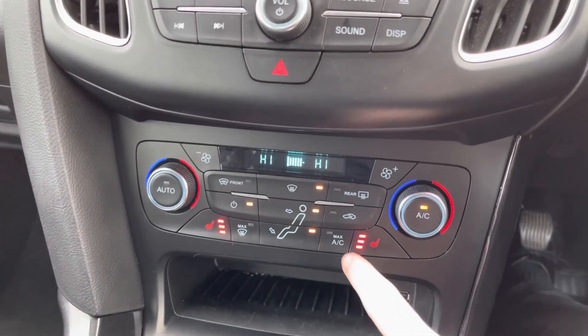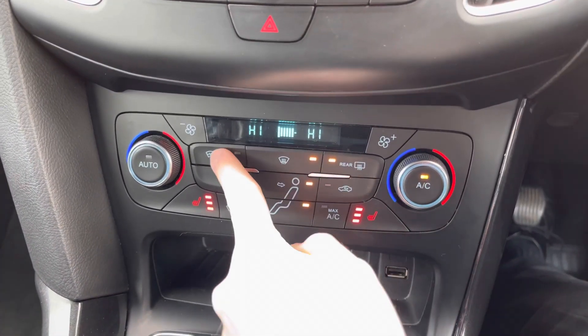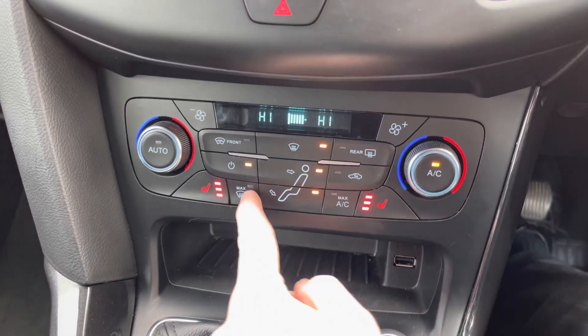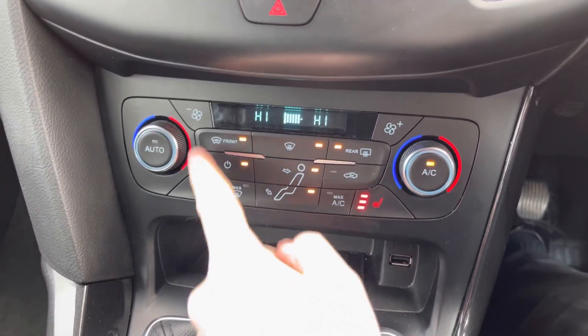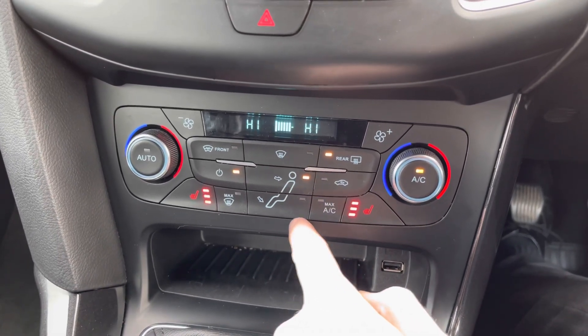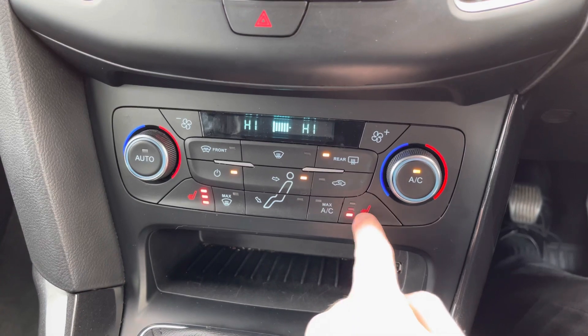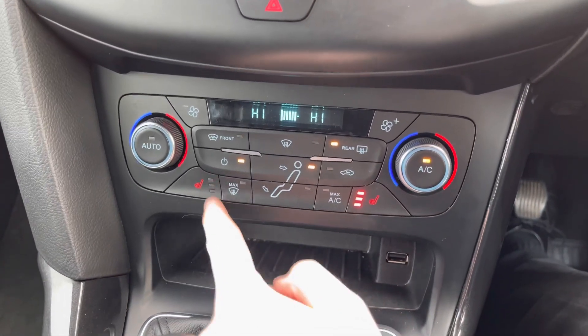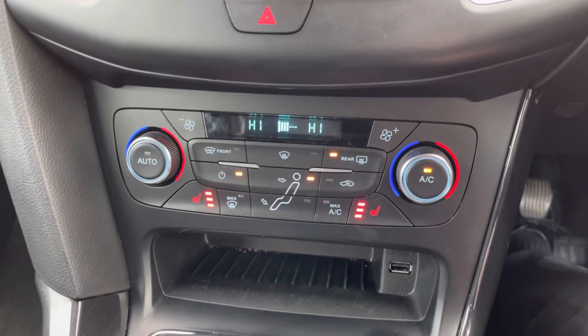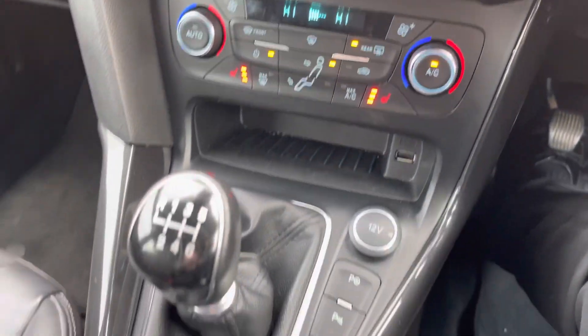Below that you have dual zone climate control, allowing the driver and passenger to choose their own preferred temperature — preventing any arguments over being too hot or too cold. You also have front and rear heated windscreens to quickly defrost on cool mornings, and front heated seats with three different temperature settings, so you can warm up in just a matter of minutes.